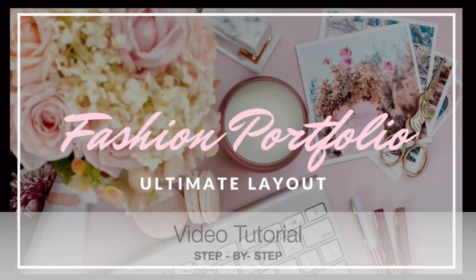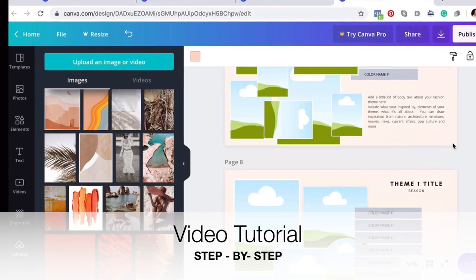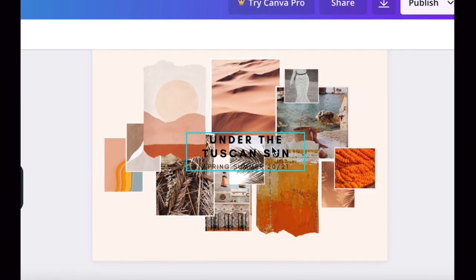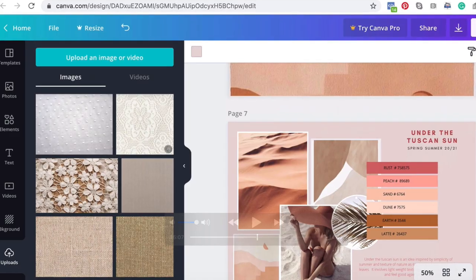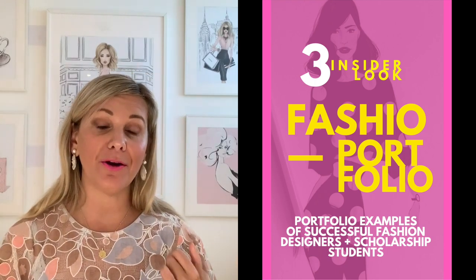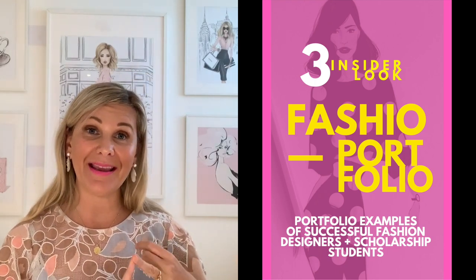The seventh item is two 30-minute video tutorials explaining how to use the templates and how to customize them. So even if you're a complete beginner and have no idea how to use a graphic design program or you've never used Canva before, this is the video that will walk you through it. And if that wasn't enough, our added bonus is a sneak peek into the fashion portfolios of some of the top fashion students who have gotten a scholarship and are working in the industry.